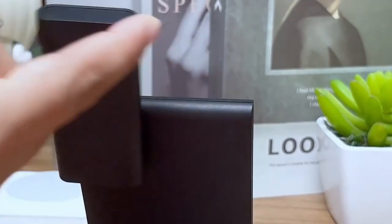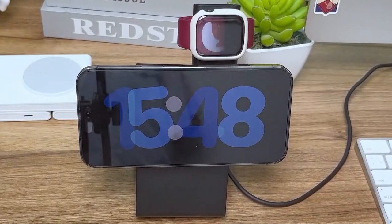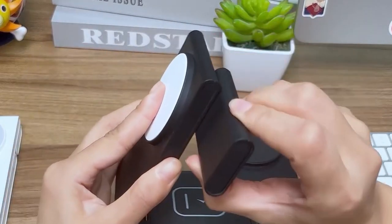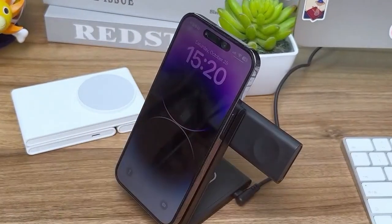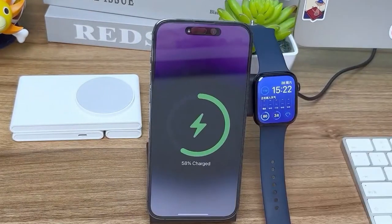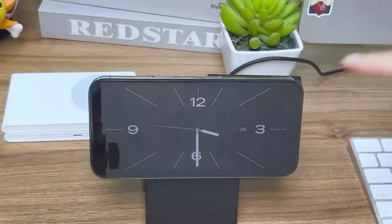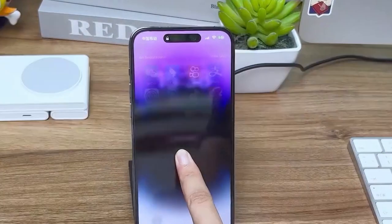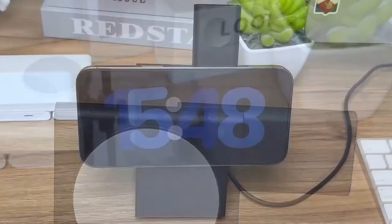It works with AirPods Pro and even Apple Watches from Series 2 to the Ultra. What makes this charger stand out? It's foldable, portable, and fits right into your travel bag, making it perfect for those on the go. Plus, it comes with a 20W fast-charge adapter, ensuring your devices power up quickly and efficiently, whether you're charging vertically or horizontally. And yes, it can charge all three devices simultaneously. Safety is top-notch too, with built-in protections like overheat and overcharge prevention — your devices are in good hands.